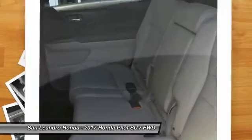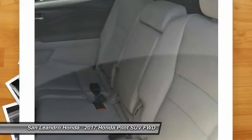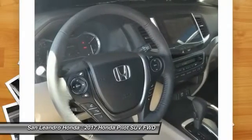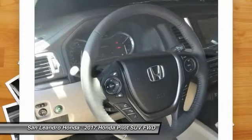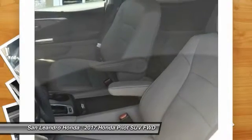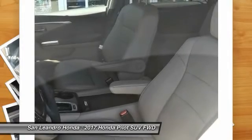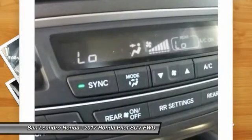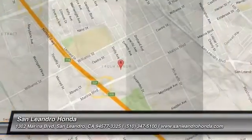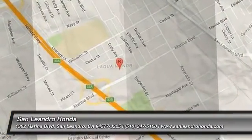Contact our Honda sales team at 510-347-5100 or visit our Honda car dealer website www.sanleandroHonda.com. New Honda Pilot XL2 WD model number YF5H5HJMW listed on our website for online car sales.